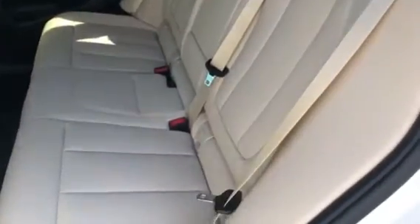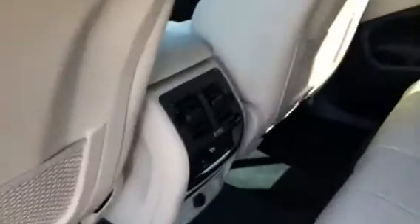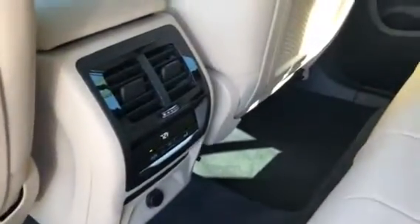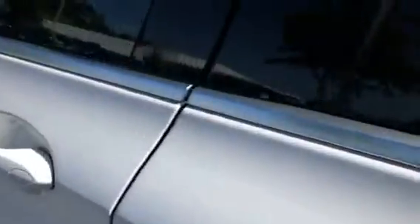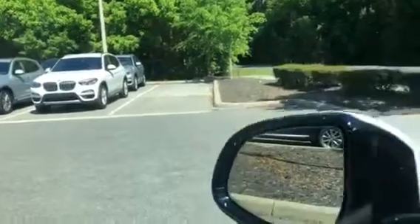Here are the back seats. As you can see, the back seats can adjust their climate from the rear as well. Here is the driver's door, here are the master window controls, and here is the blind spot detection — a little triangle on the side mirror will light up if someone's in your blind spot.